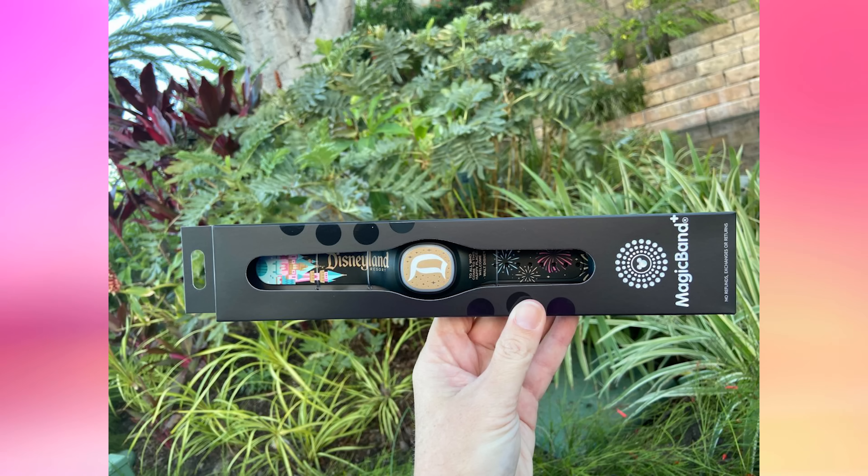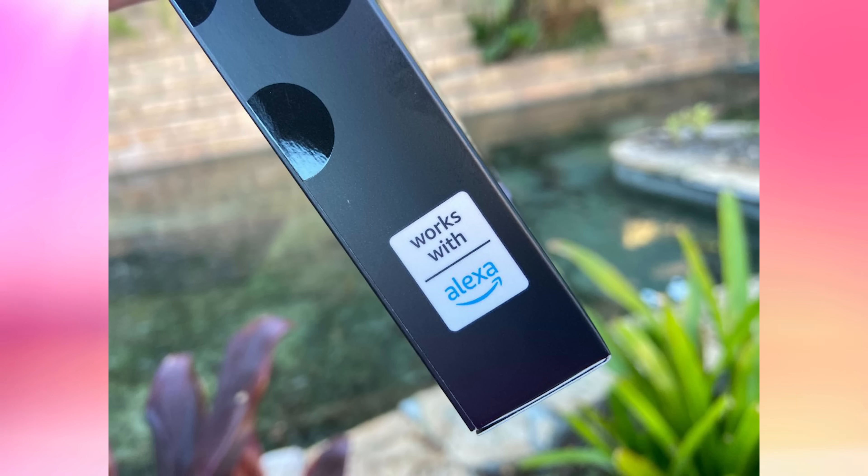Now we're going to unbox the Magic Band Plus and show you all the details. We chose the Disneyland Resort exclusive fireworks Magic Band Plus — we'll talk about all the options after this. The boxes are marked "works with Alexa," referring to Amazon Alexa. No details have been released, but the bands are likely intended to connect to the Hey Disney Alexa feature.